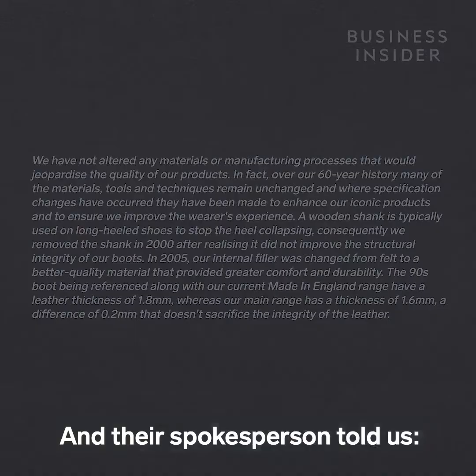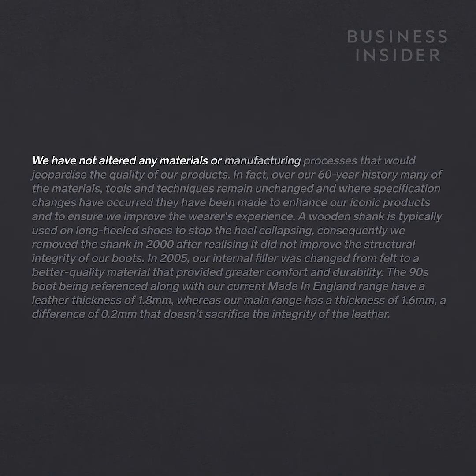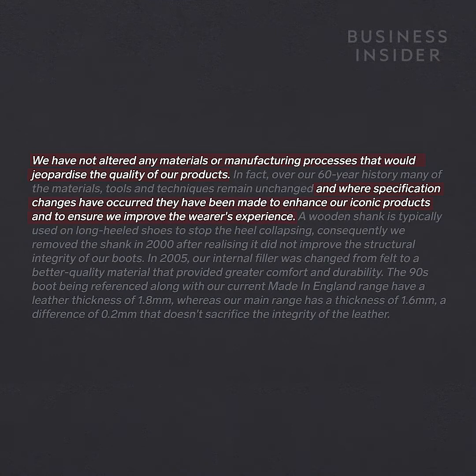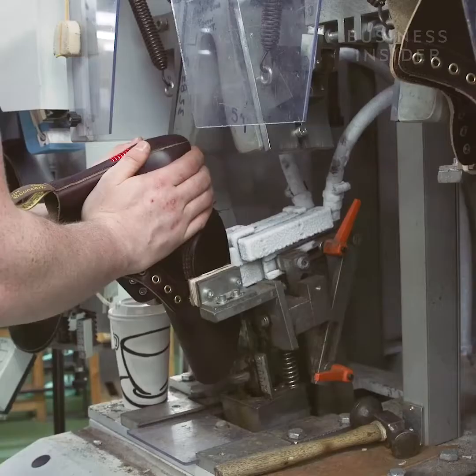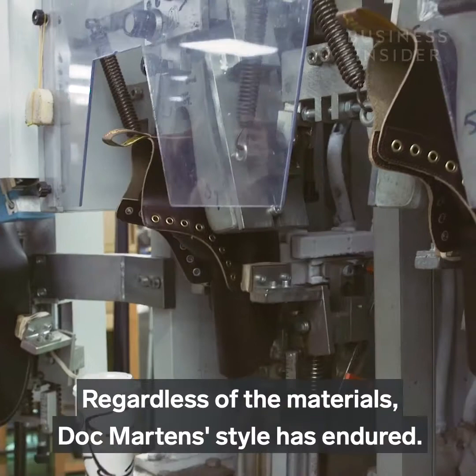We contacted Doc Martens about these comments, and a spokesperson told us: "We have not altered any materials or manufacturing processes that would jeopardize the quality of our products. And where specification changes have occurred, they've been made to enhance our iconic products and to ensure we improve the wearer's experience. We removed the shank in 2000 after realizing it did not improve the structural integrity of our boots. In 2005, our internal filler was changed from felt to a better quality material. The 90s boot being referenced, along with our current Made in England range, have a leather thickness of 1.8 millimeters, whereas our main range has a thickness of 1.6."